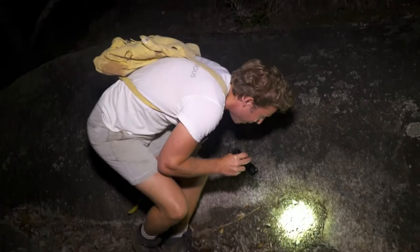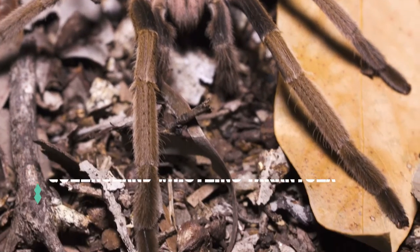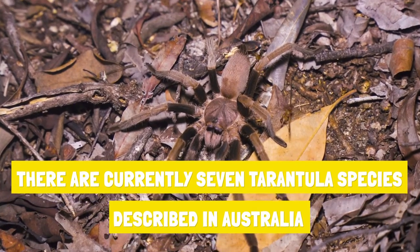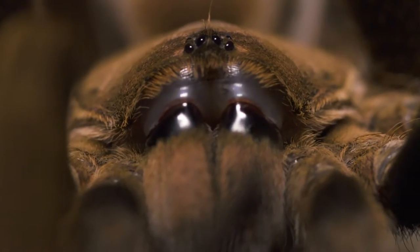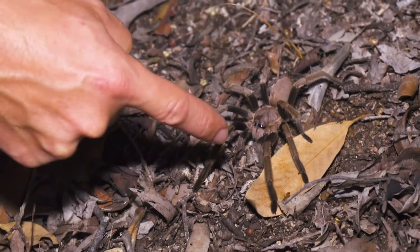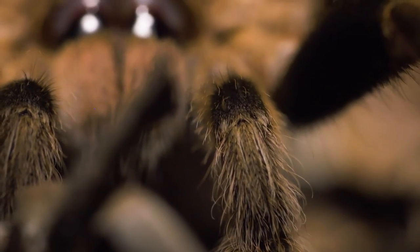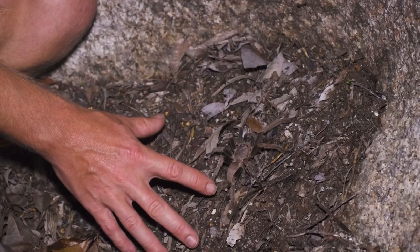Tarantula! Amazing, look at that! That is a Queensland whistling tarantula — quite a large size one as well. This will be a male. There are many different species of whistling tarantulas in Australia, and it's quite hard to distinguish between the different species, but it's the way they actually rub their pedipalps together. There are actually these two leg-like appendages called the pedipalps. They rub those pedipalps together with some bristles, and that actually makes a whistling sound. And that's what they do in order to deter potential predators.